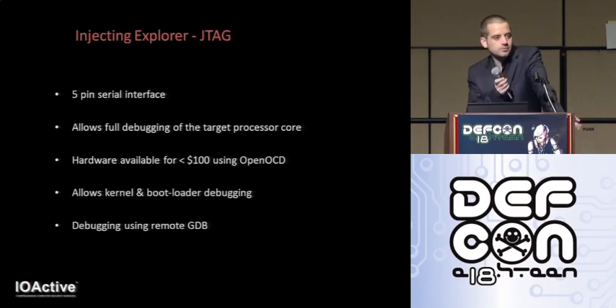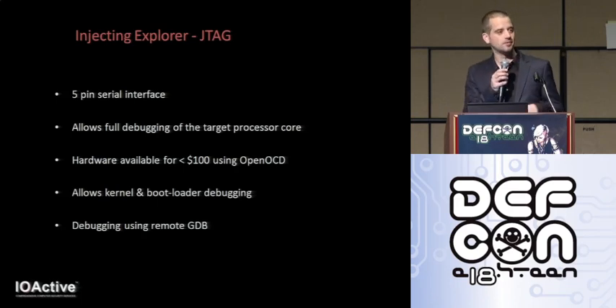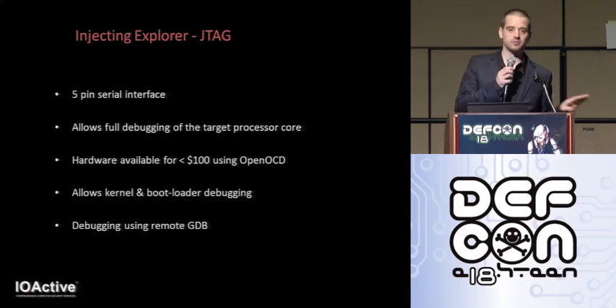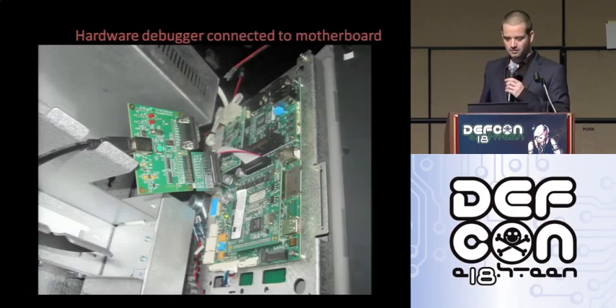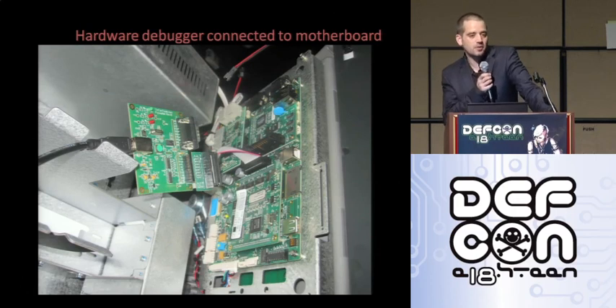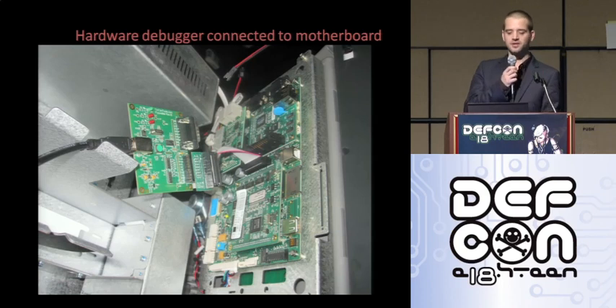I decided to go with JTAG — a fairly straightforward way to accomplish our goals. JTAG is essentially a hardware debugging interface that gives you unrestricted debugging access to the processor core. The hardware used to be pretty pricey, but these days with OpenOCD and open source developments, you can get the hardware for less than 100 bucks. With JTAG access we can remotely debug with GDB, debug the kernel, bootloader, and so on. It's been talked about to death so I won't dwell on it. The hardware debugger and things of that nature have absolutely nothing to do with the ATM attacks I'll be demonstrating — simply used to initially gain file system access for reverse engineering.